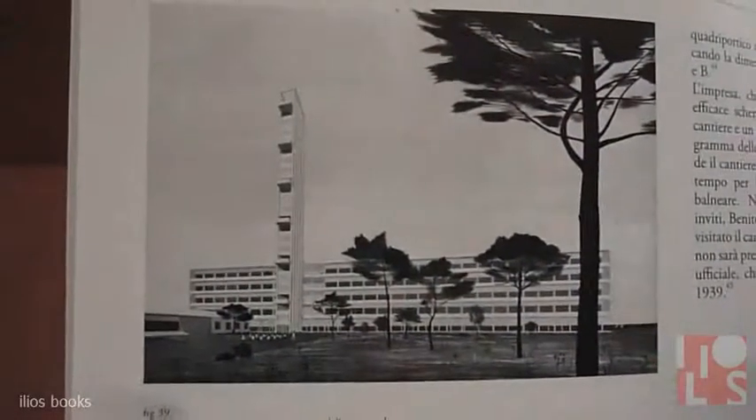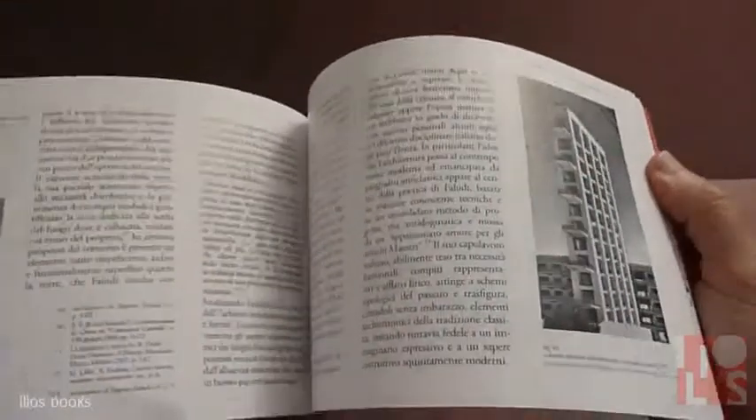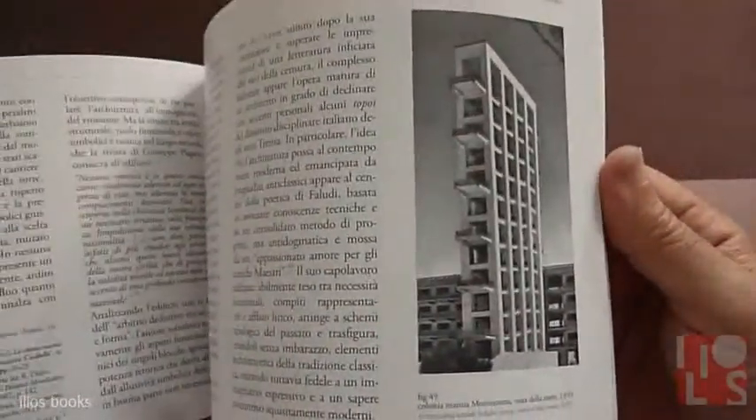These are studies from Faludi, with very interesting perspectives, and other examples of architecture by Eugenio Faludi. This is the wonderful tower of this building.